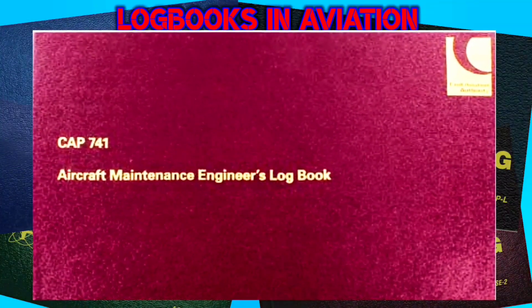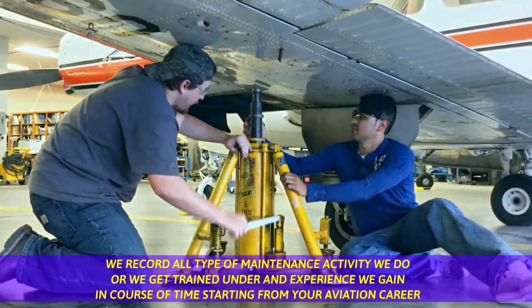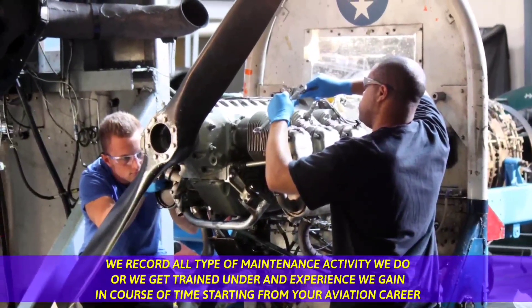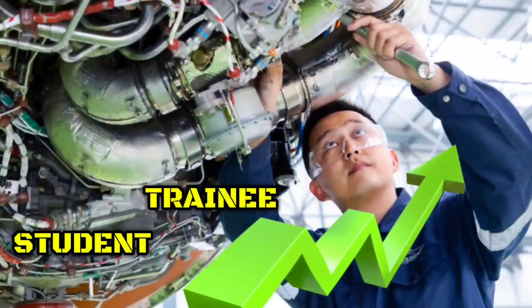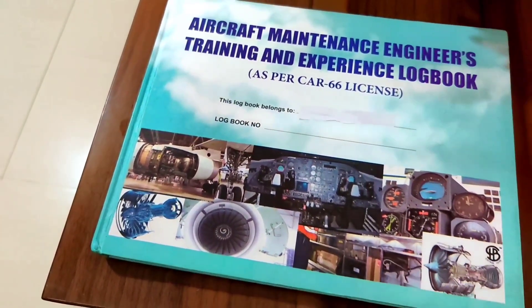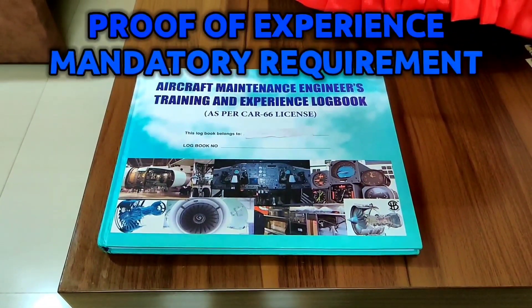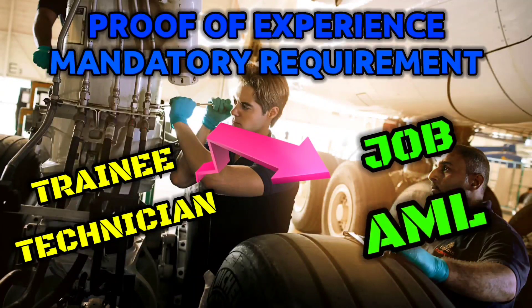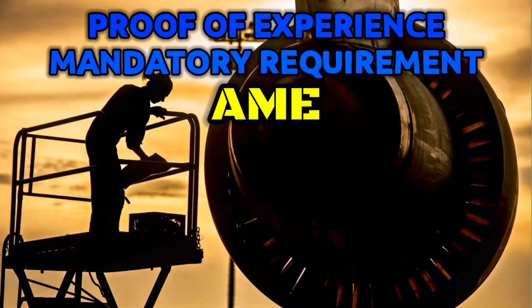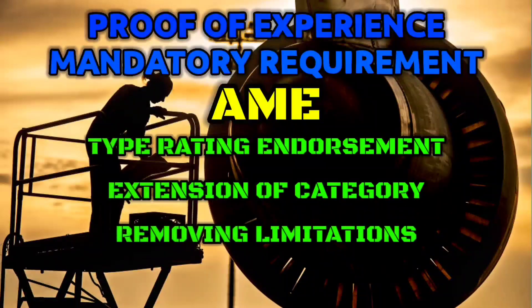We have an aircraft maintenance engineer logbook where we record all types of maintenance activity we do or get trained under — experience we gain over time, starting from your aviation career as a student training technician and AME. It is a very important document in the AME field as it acts as proof of experience gained. It is one of the mandatory requirements maintained by a trainee or technician seeking a job, applying for a basic AML license, or as an AME applying for type rating endorsement, extension of category, or removing any type of limitations.